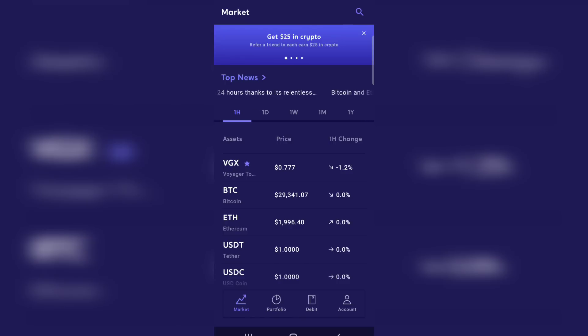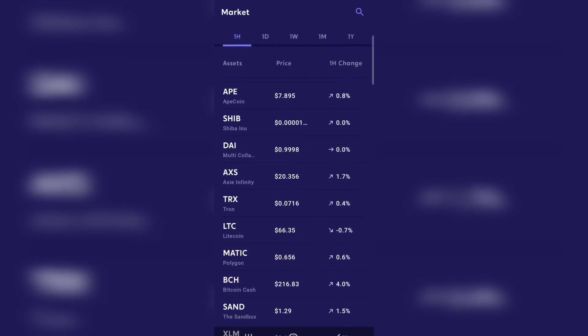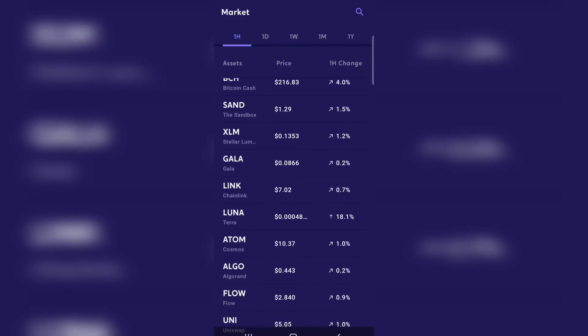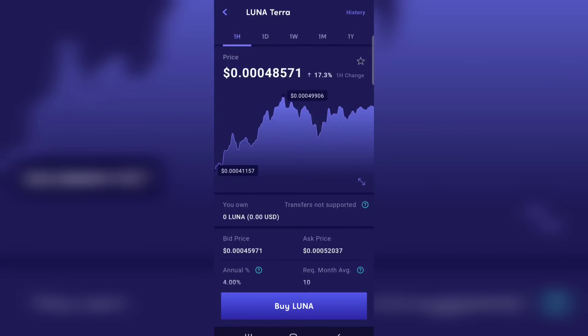So this is the homepage here and all we're going to do is simply scroll down. You can see all of the coins that they have available for you to buy, and we're going to search out Luna. You can see it right there in the middle of the screen. It is currently trading at 0.00048 and it is already up 18-plus percent today. We're going to go ahead and click on that, and it's going to bring up this page. We can see the day's graph and it is up 17.3% right now at 0.00048571 per coin.